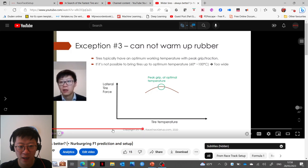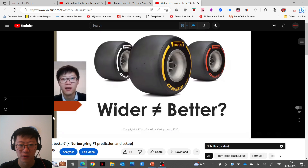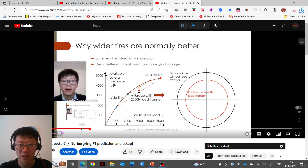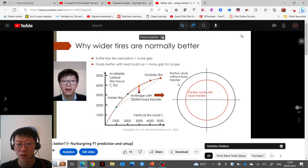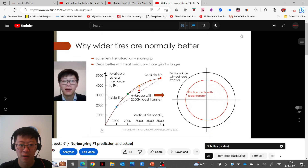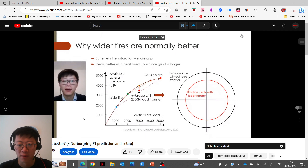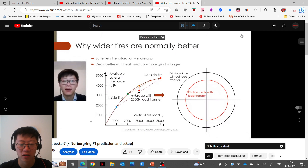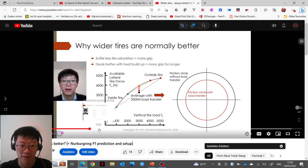Back then I stated that wider tires are not always better. Normally wider tires are better because with a wider tire you typically have less tire saturation effect from load transfer, and therefore typically going to a wider tire will result in a faster lap time.